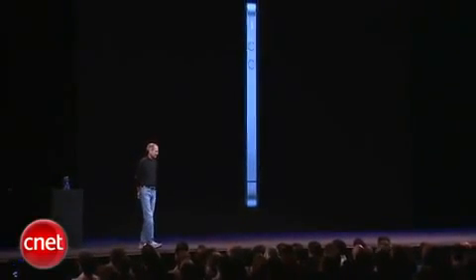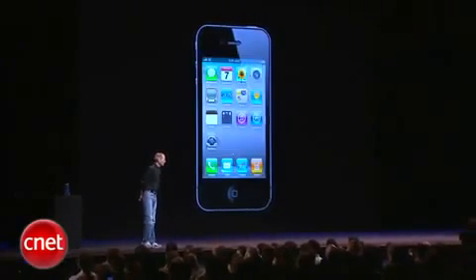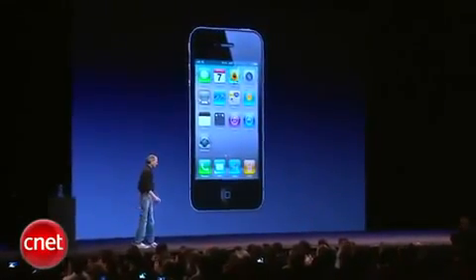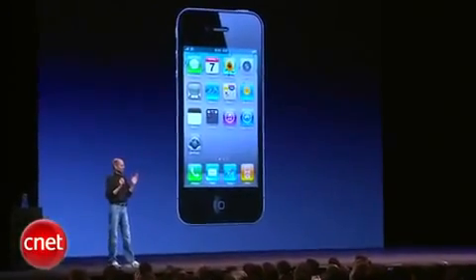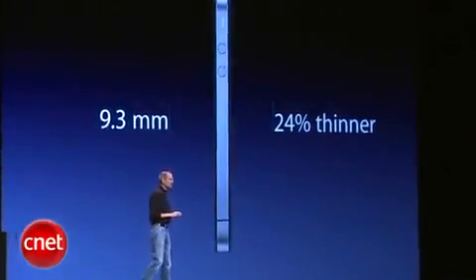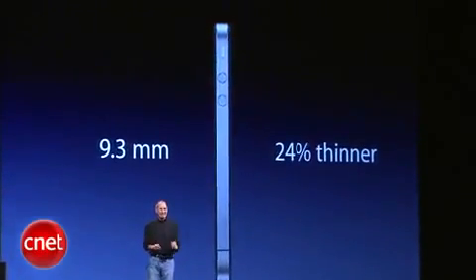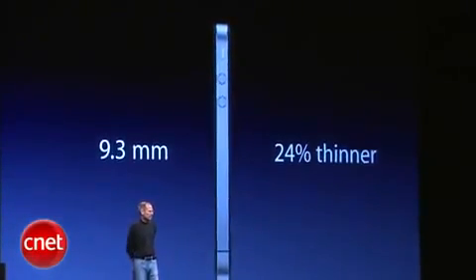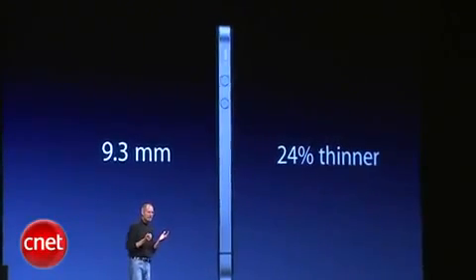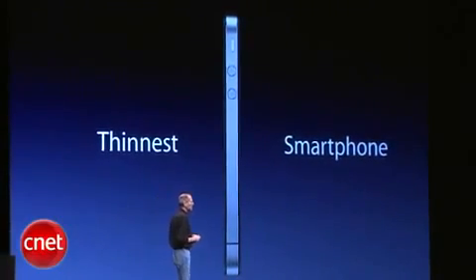And it's really thin. This is the new iPhone 4. It is just 9.3 millimeters thick — that is 24% thinner than the iPhone 3GS, a quarter thinner in something you didn't think could get any thinner. As a matter of fact, it is the thinnest smartphone on the planet.